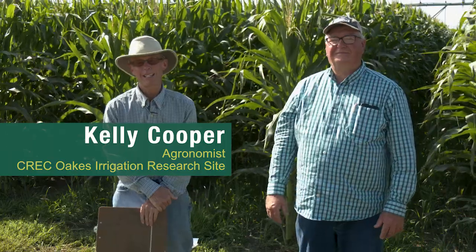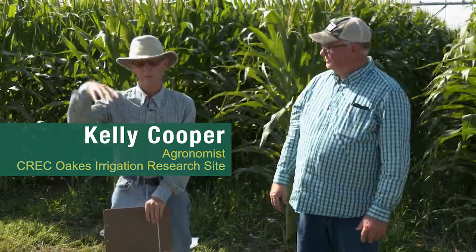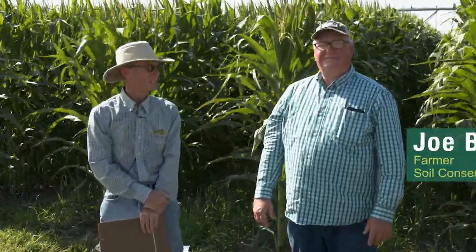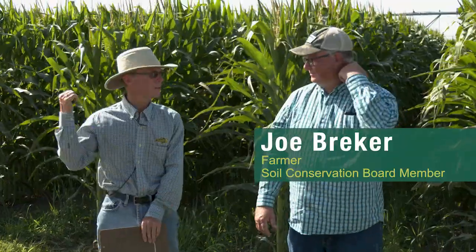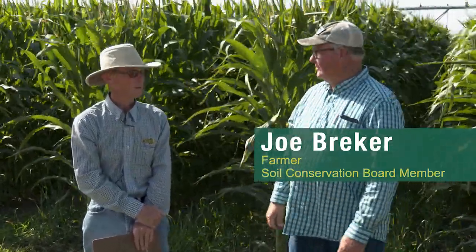Hi, I'm Kelly Cooper. I'm the research agronomist at the Oaks Irrigation Research Site right here near Oaks, North Dakota, and standing next to me is my old buddy and pal, Joe Brecker. Joe farms — well, tell them where you farm at, Joe. I farm 30 miles straight east of here — 20 miles straight east of my place.